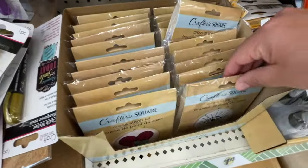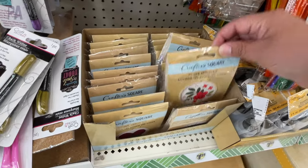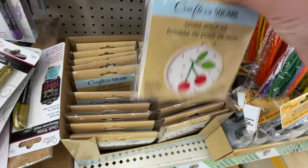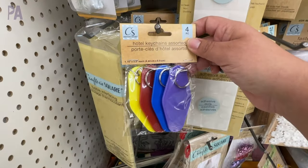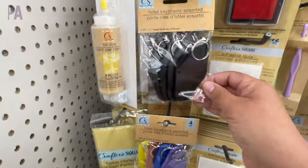Let's start off with these cross stitch kits — many different designs to choose from. How cute are these, especially if you just want a simple summer project! I like the cherry one. They had gummy bears and flowers — all really really adorable. They come with everything you need to complete the project. Then I found these hotel keychains — a lot of people use their Cricut or their vinyl to decorate these.